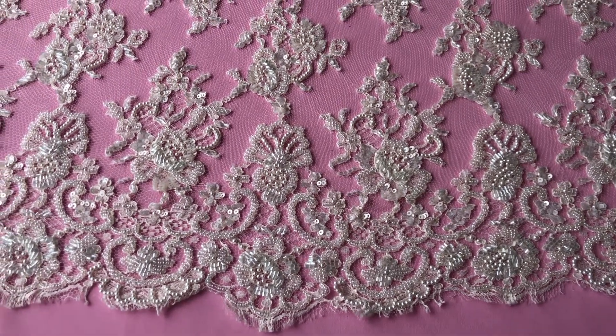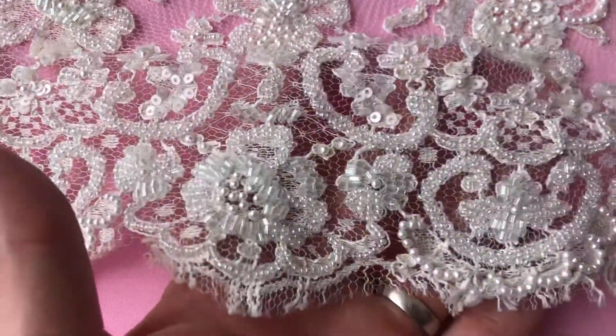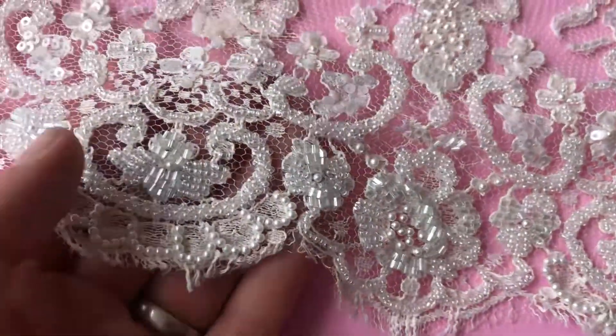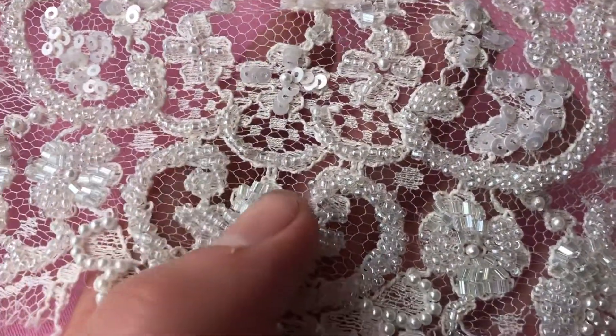This is a staggeringly beautiful ivory bridal lace called Anastasia. The base is actually a lace that we are holding stock as a plain Chantilly lace called Natasha. Anastasia has been beautifully hand embellished with a whole variety of different sequins, beads and pearls.